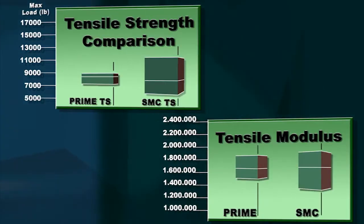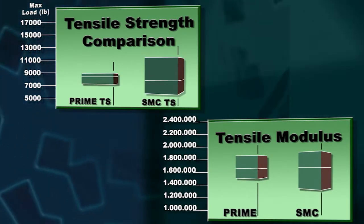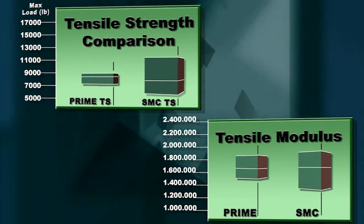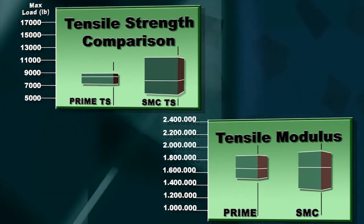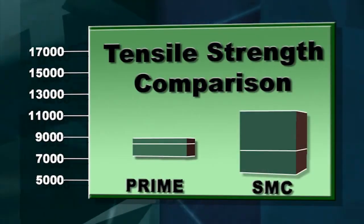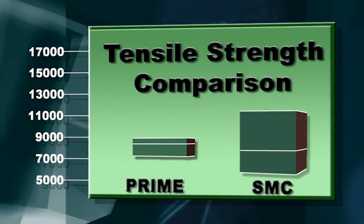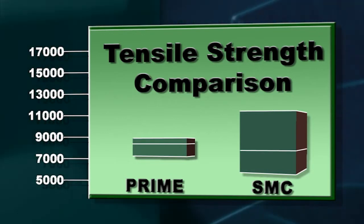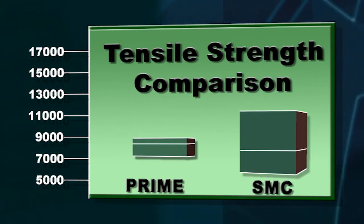The second chart shows tensile strength and tensile modulus, again Prime versus sheet molded composite. Note here that the averages are very close for both materials. But look at the range — it is much tighter for the Prime part. This is reflective of the much more uniform distribution and orientation of the glass fibers. The lower variation means a higher design allowable for the Prime laminate.